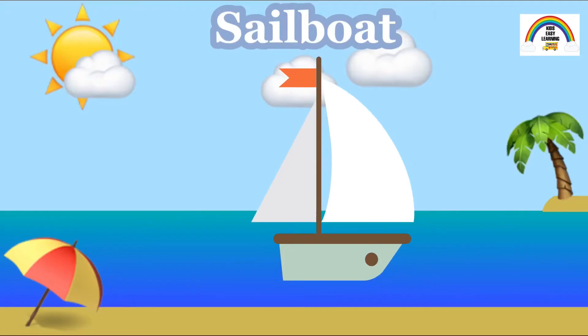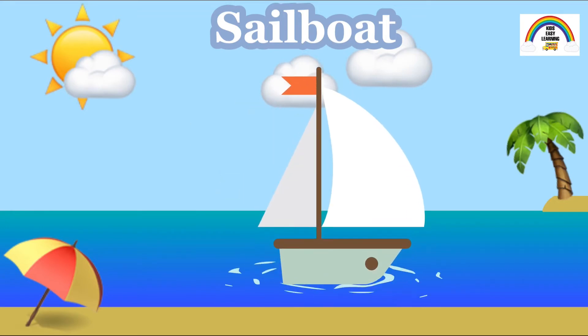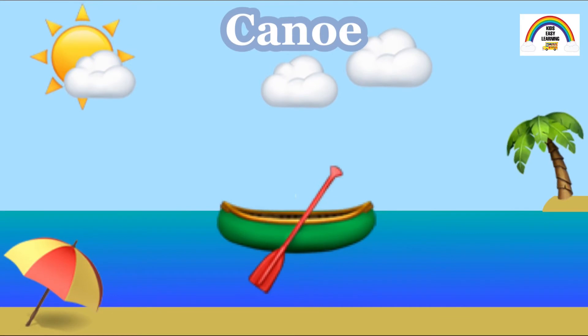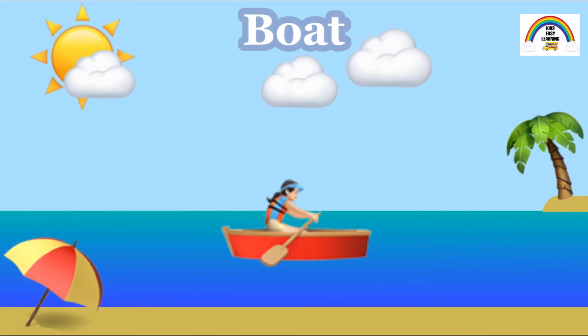Now let's move on to water transportation. This here is a sailboat. They move with the help of wind. A canoe is long and narrow and is propelled with paddles. A boat is one of the simplest modes of water transportation. Boats were used by humans for transportation since early civilization, when they used to make boats with just simple logs.